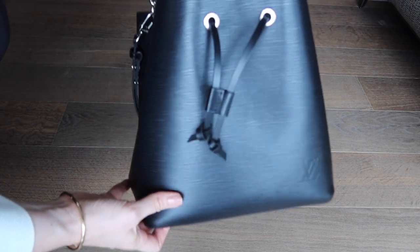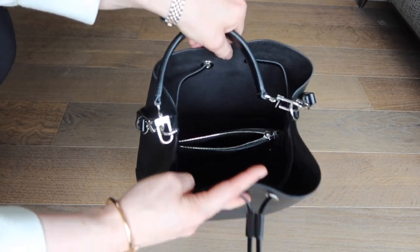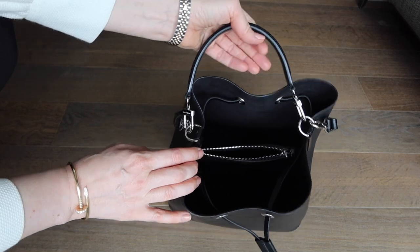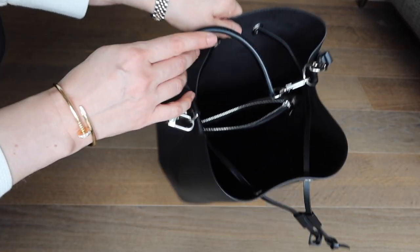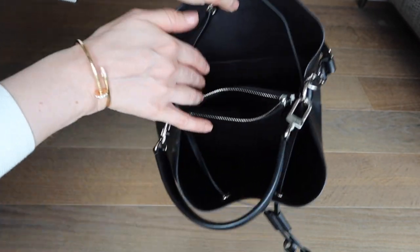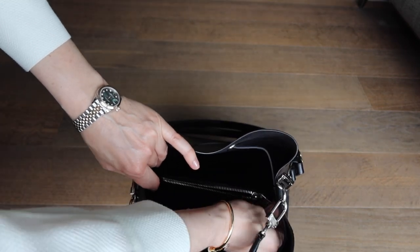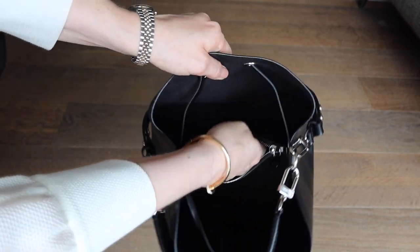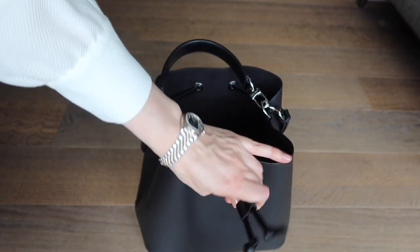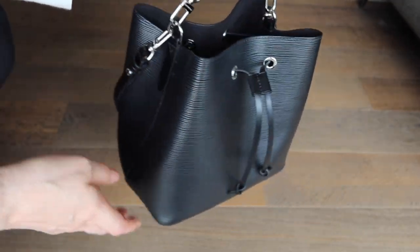Inside, the bag is comfortable and practical. You can easily fit your mobile phone, keys, and wallet without worrying about space. Looking inside, there are three compartments: front, back, and middle. In the middle there is a small zipped pocket, which I use for keys or things I need to pull out quickly. It's a nice size — not too big, but big enough to carry all your daily necessities without feeling overloaded.